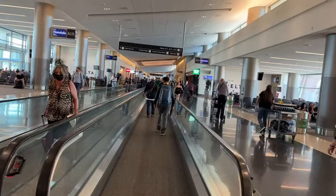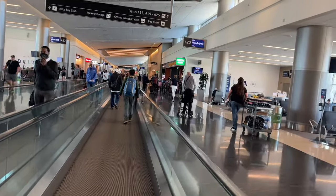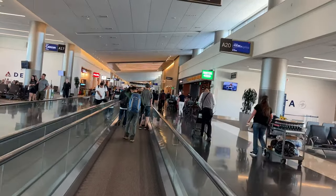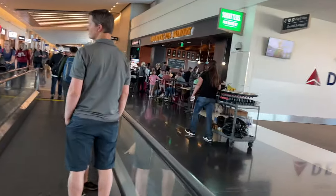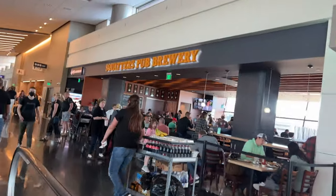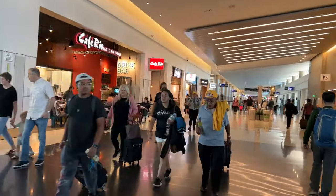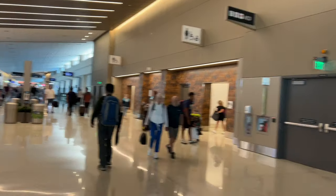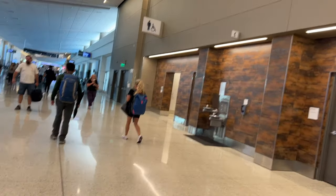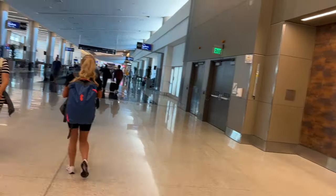There are a whole lot of people movers but not a whole lot of people on them — I'm not sure why. Maybe they want to keep walking, but to each their own. There are a lot of people in here though, a lot of families, a lot of restaurants. Everything seems clean. That restaurant says Cafe Rio — must be some sort of French restaurant. And another restroom — they specialize in restrooms at this airport.